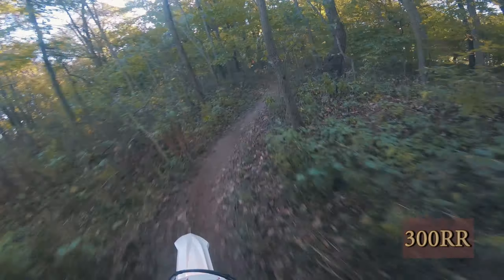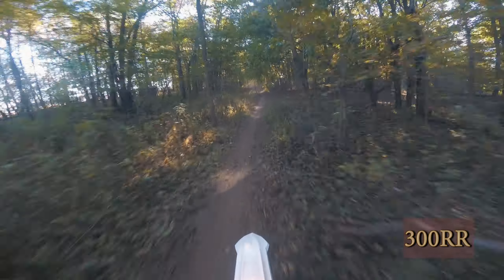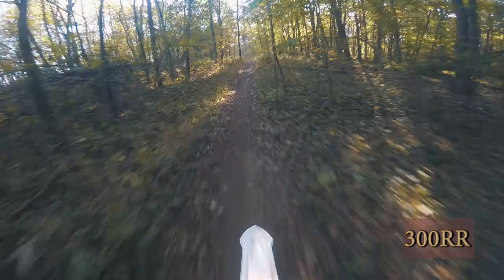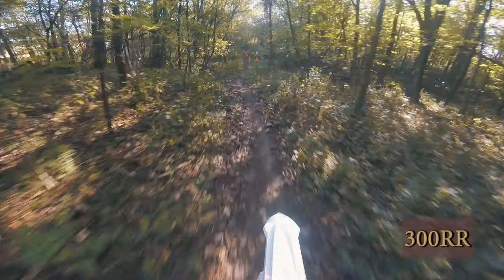The 300RR is not much different over the 250. Second gear is a little bit hotter of a motor. But when you run it in 3rd gear, you can really notice the extra torque this bike has over the 250.